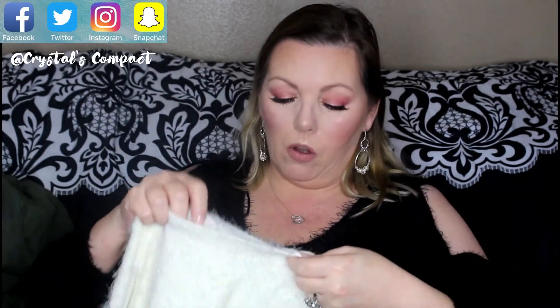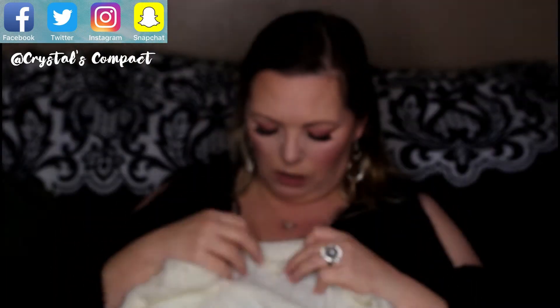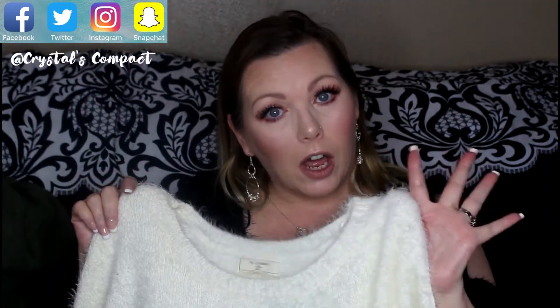I also got another one just like the black cold shoulder but in a creamy white color. It's the same cold shoulder style, fuzzy, very comfortable and very soft. Can you see how fuzzy that material is? It's just gorgeous. This retails for $26.99 — but again, I got it for five dollars.